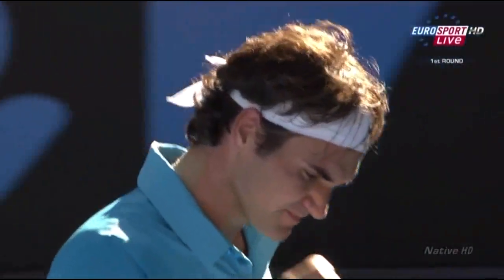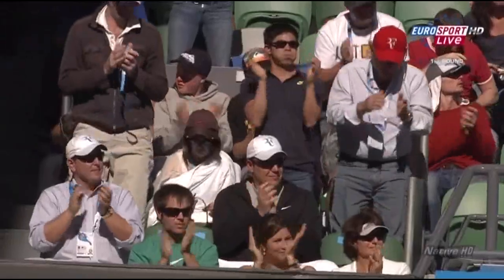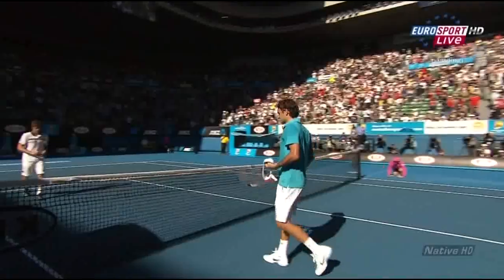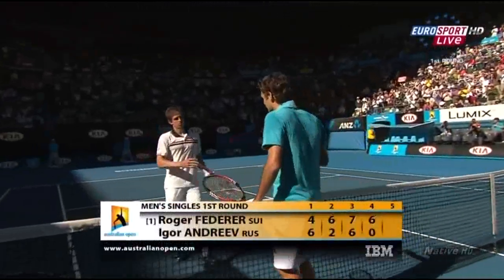A backhand clean winner from the back to finish. There's a half smile there. Federer comes through in four sets. There were scares. There were moments of trepidation.